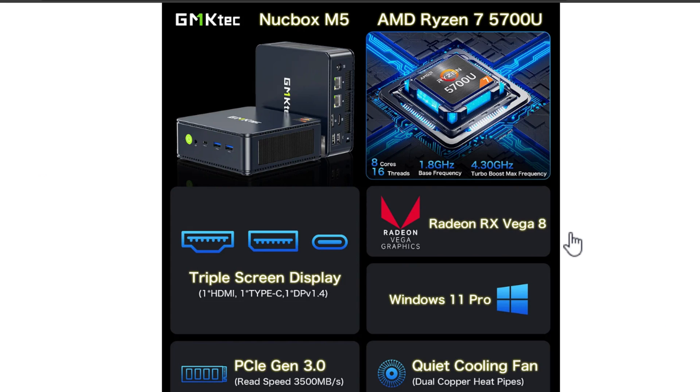GMK Tech graciously sent over this M5 for me to take a look at it as a review unit. Let's dive right into the specs of the GMK Tech NUCBOX M5 Ryzen 7-based mini PC. I have the official product page pulled up on the GMK Tech website and just wanted to buzz through some of these specifications and briefly cover what hardware is found in the M5.